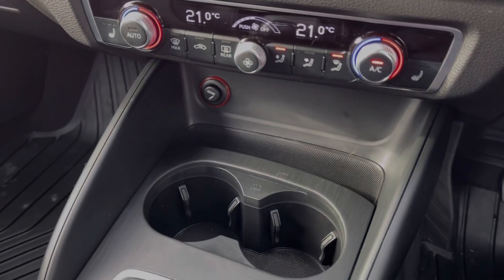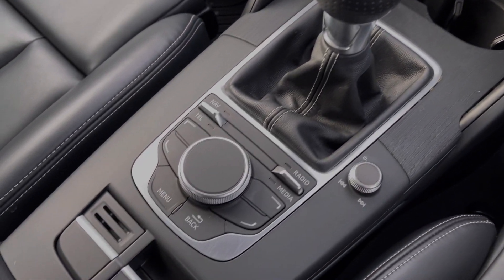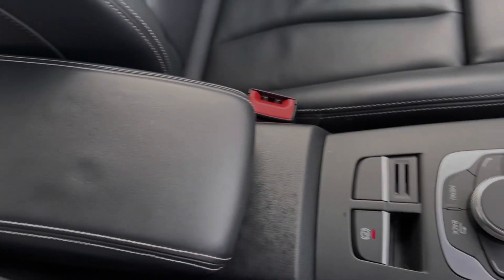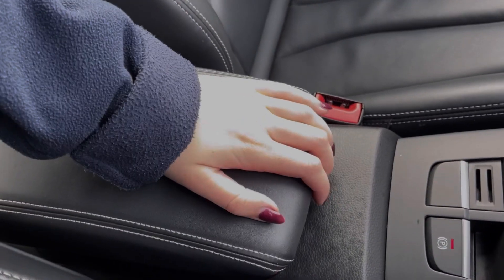Just below there you'll find your cigarette lighter and cup holders alongside your 6-speed manual gear stick. You will also find the controls for your media system and your electric parking brake. The armrest here opens up to provide access to the Audi music interface.